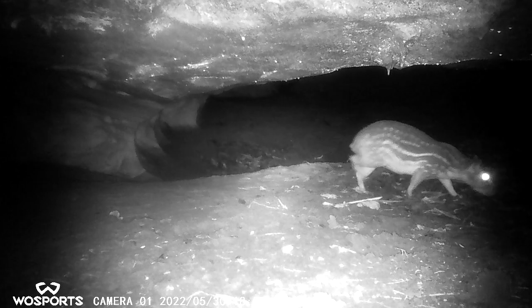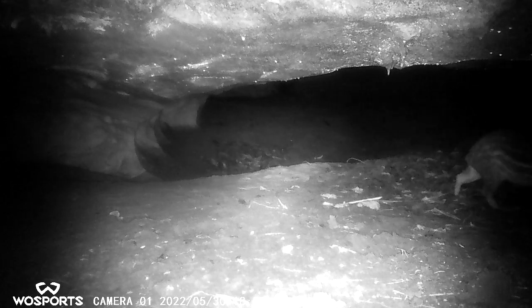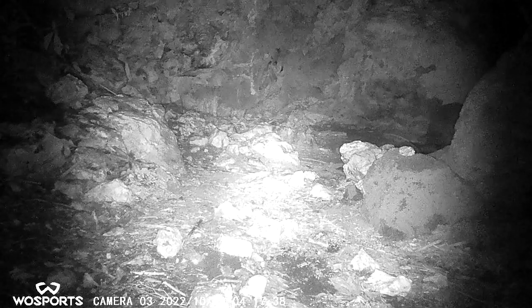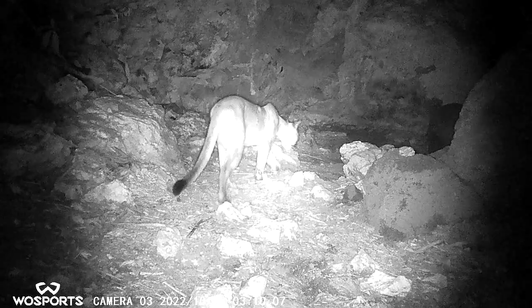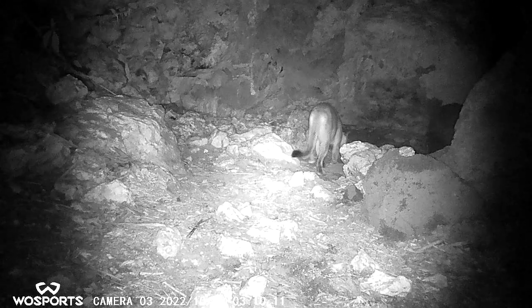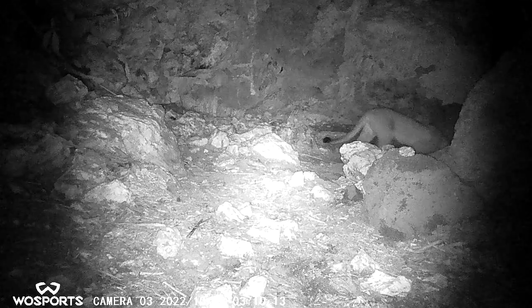Other sightings included a guti, bats, mot-mots, rats, an armadillo, a gray fox, bush dogs, and a black spiny-tailed iguana. Two particularly interesting sightings were a puma that walked in and out of Crocodile Cave, and a jaguar that spent eight hours in Batsub.